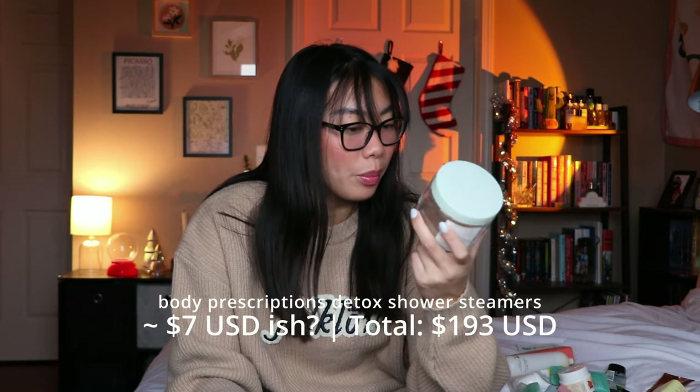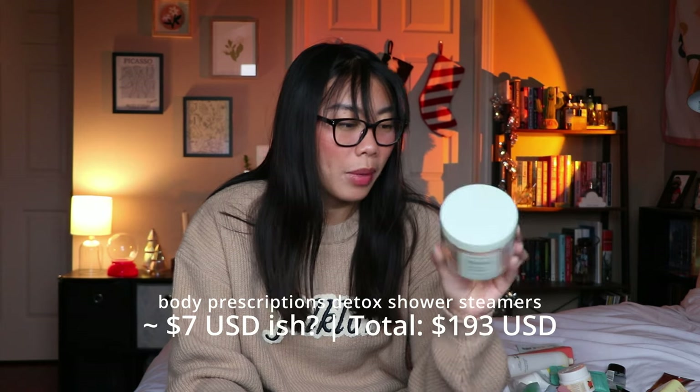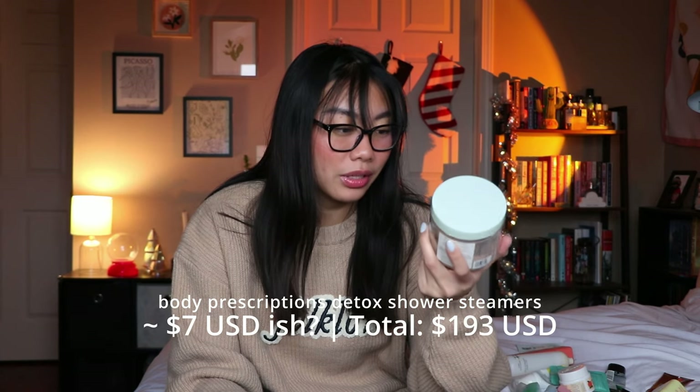The last shower item I have is from Body Prescriptions — the Detox Shower Steamer in Mint Eucalyptus. I got this at TJ Maxx. I don't think these did anything for me. The scent was barely there and didn't fill up my entire shower. I would not repurchase these — I think they were kind of gimmicky. I know other shower steamers might work better, but these did not do it for me.